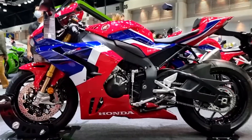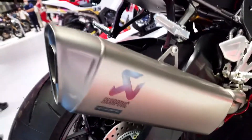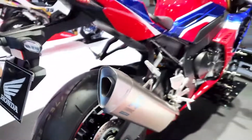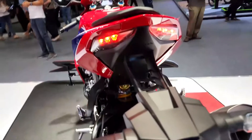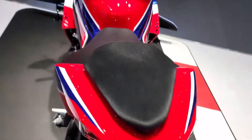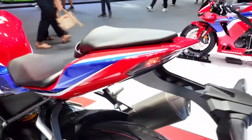The CBR1000RRR Fireblade SP is equipped with a larger instrument screen and higher resolution than previous CBR models. You can choose from a menu of screen-setting options that display the information you want in a format you prefer, with items like engine temperature, riding modes, speedometer and tachometer, shifter setting, ABS level, gear position, remaining fuel, and much more.